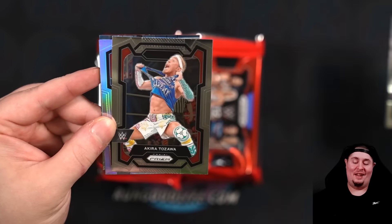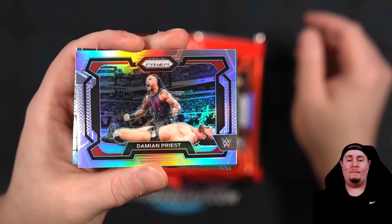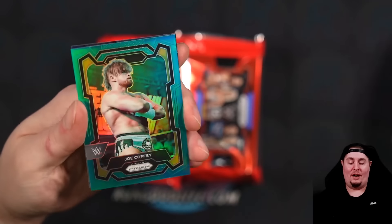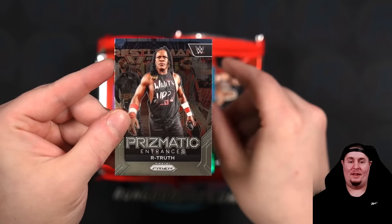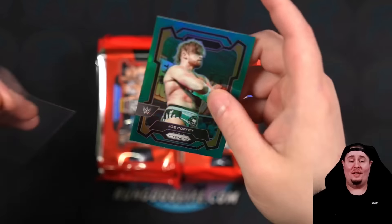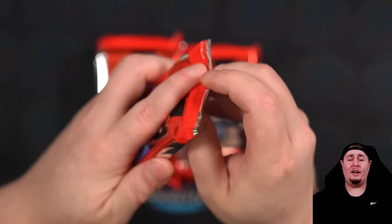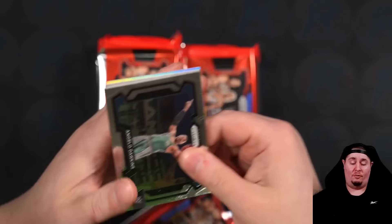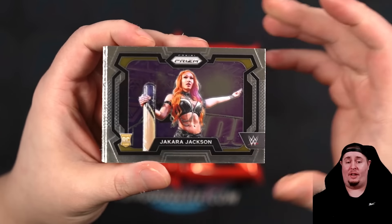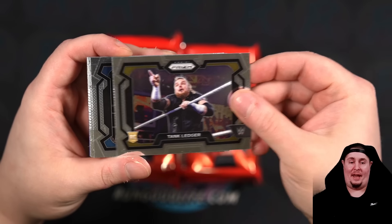There's the Tribal Chief Rikishi, Akira Tozawa — look at that photo, the photography is amazing. A silver of Priest, who just lost his belt. First color is going to be Jill Coffee because you always got to pull some Jill Coffee. A Prismatic Entrances of R-Truth with The Miz in the background. Two autographs per box and two shimmers as well. Angelo Dawkins, Jakara Jackson from The Methador — forgot she is in the set. Tank Ledger from Hank and Tank down in NXT. Kevin Owens.